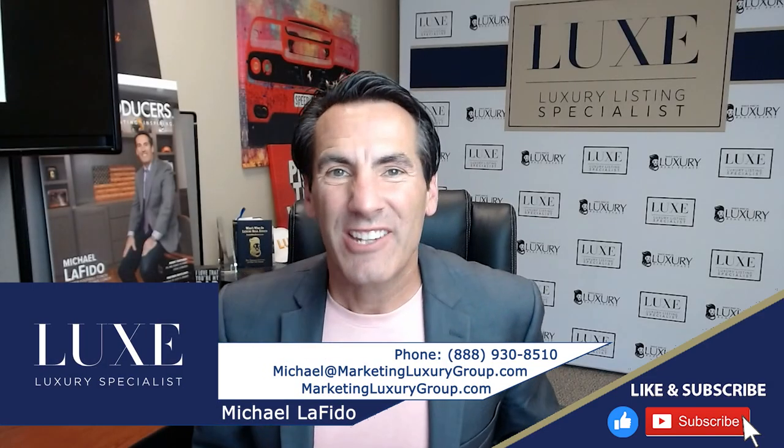Hey, it's Michael Lofito from the Lux Designation, author of the book Secret to Top Luxury Agents. In this video, I want to talk to you about a term as an agent that you're probably not familiar with. It's called builder's mold.